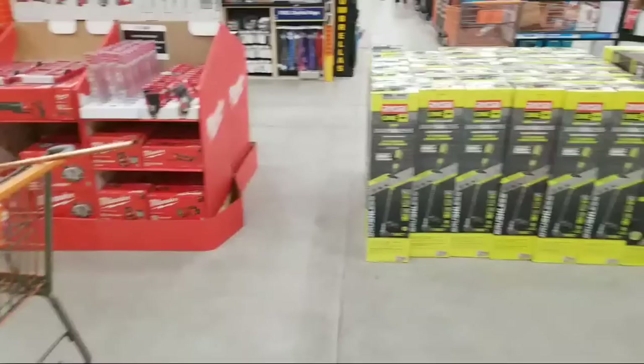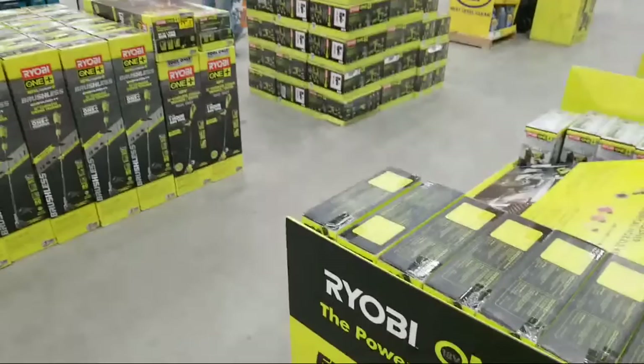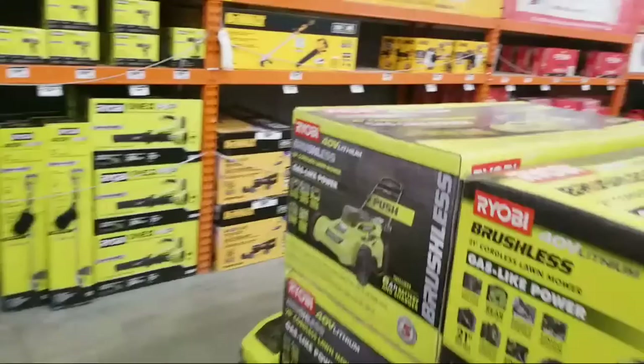I took a walk over to the clearance section and there's not one tool left. There must have been some price lowering because there was a bunch of Milwaukee items over there the other day, and when I was in here nothing was scanning below normal price. Now suddenly they're gone.